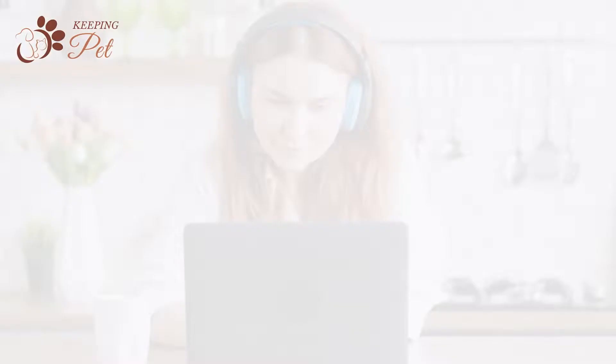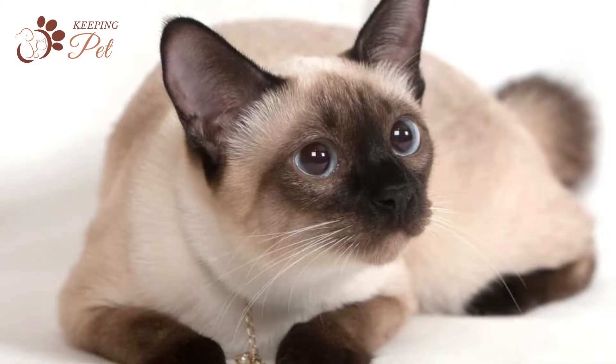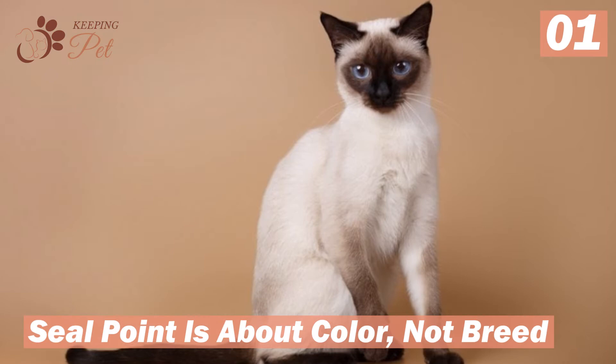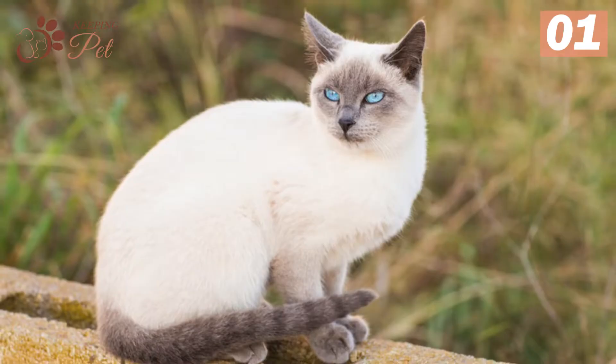Number one: seal point is about color, not breed. Upon hearing the name seal point Siamese, most people think it is a breed. However, seal point is just one of the many color point variations within the Siamese breed. Some of the most popular Siamese color points include blue point, flame point, and chocolate point.